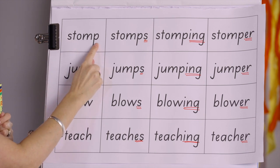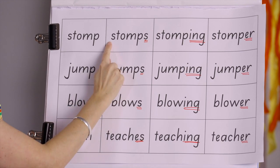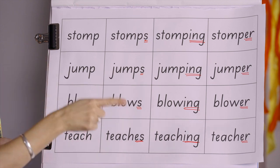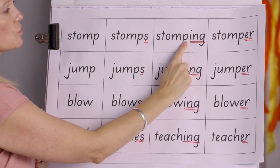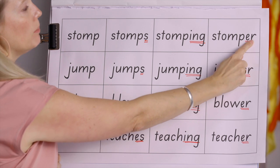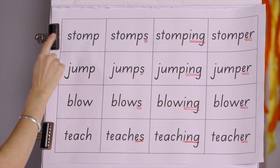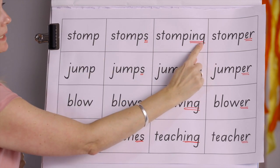Let's read: stomp — stomps. 'She stomps when she's not happy.' Stomping — 'I am stomping right now.' Stomper — 'She is such a stomper.' Let's read them quickly: stomp, stomps, stomping, stomper.